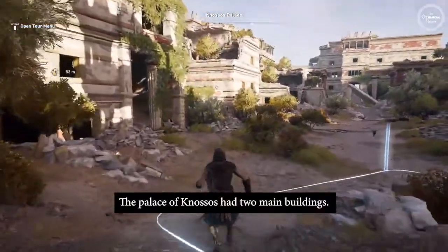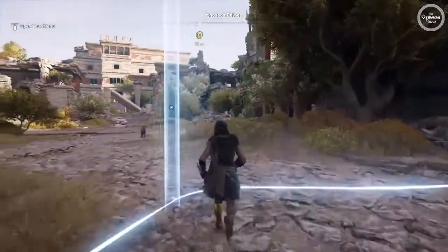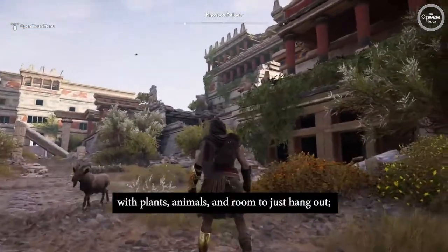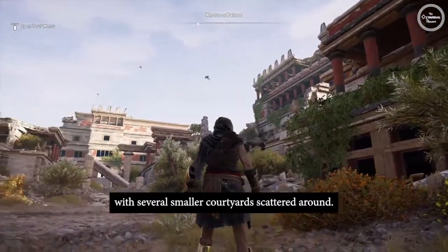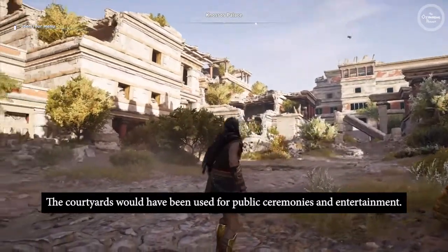The palace of Knossos had two main buildings: the old palace and the new palace. Those were connected by a central courtyard — a big open space with plants, animals, and room to just hang out — with several smaller courtyards scattered around. The courtyards would have been used for public ceremonies and entertainment.